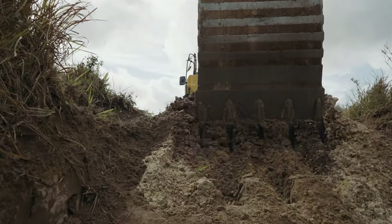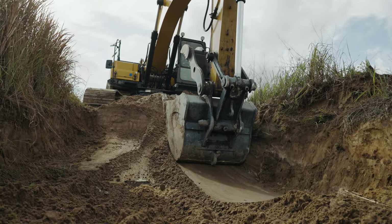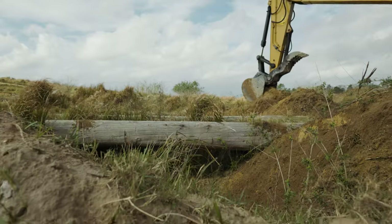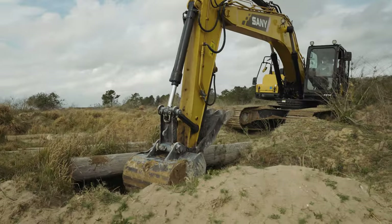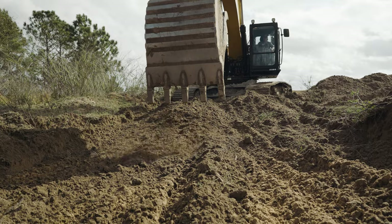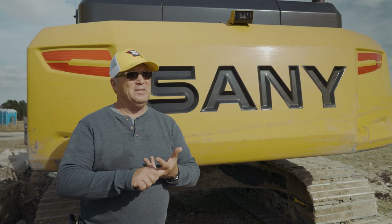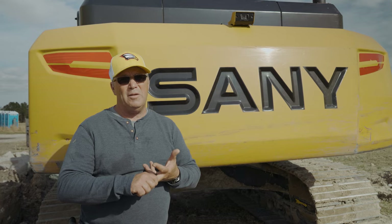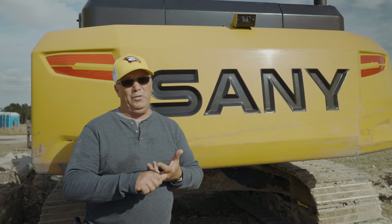I had my own company where I would do dirt work, and I've run Komatsu's, Caterpillar's, and John Deere's as well, and they're okay in their own right. I've had the 80, 215, and the 265 Sani, and I would use it over the others. I think these guys that are stuck on brands ought to really consider giving it a shot because I think they'd be pleasantly surprised at what they're going to get.